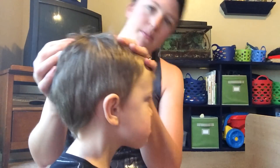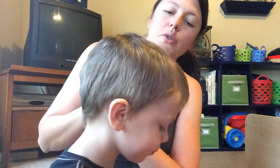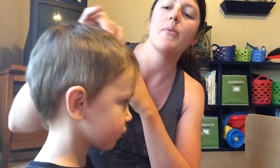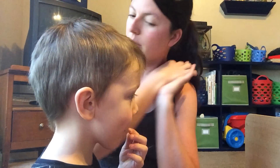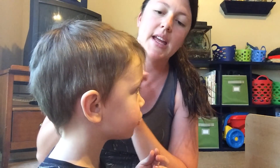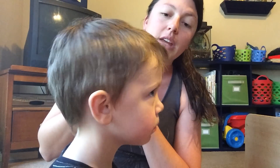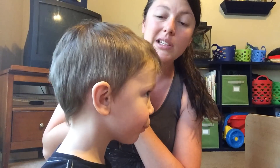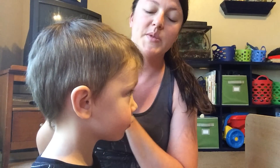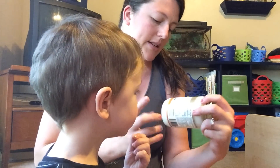We think the cradle cap is coming from his helmet. We already try to make sure his hair is nice and dry before we put his helmet on — he wears a protective helmet for nap time and nighttime because he's a headbanger with his sensory processing disorder. We also try to keep it really cool in his room so he's not sweating, but we're still having recurring problems with cradle cap.